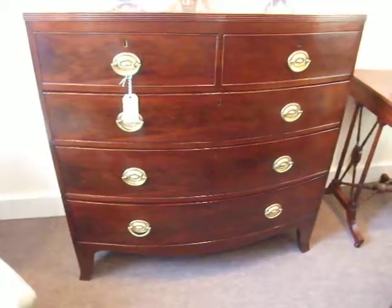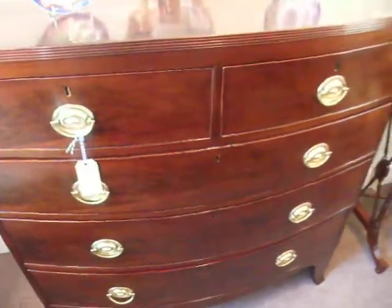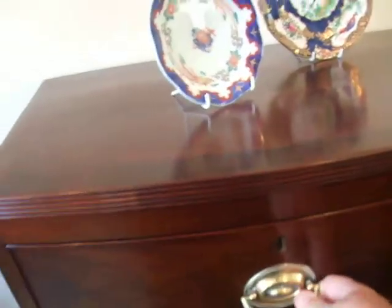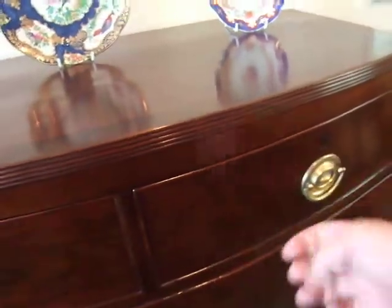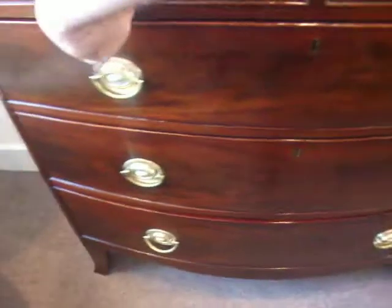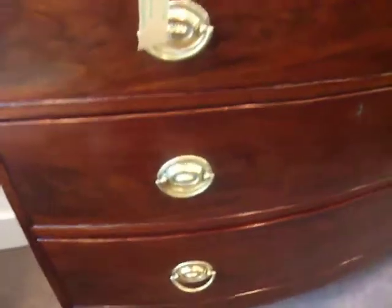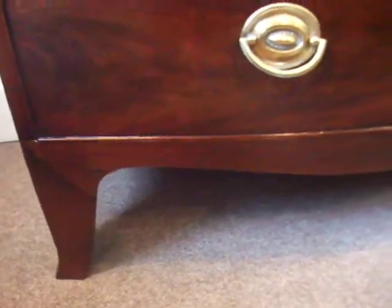This early 19th century mahogany bow front chest has fitted two small drawers to the top — full length of course, but small as in half size — with three graduated drawers below. They're all oak lined, with splay bracket feet and a shaped apron.